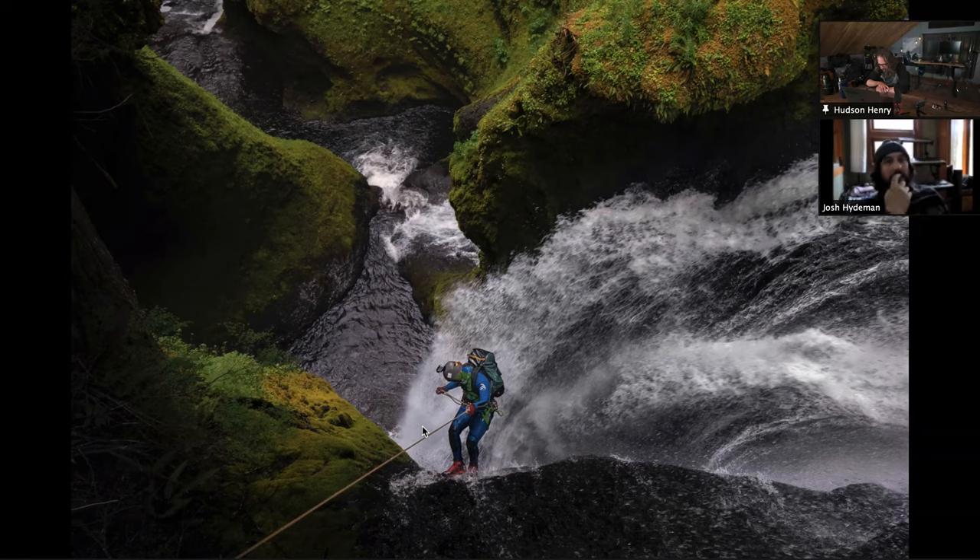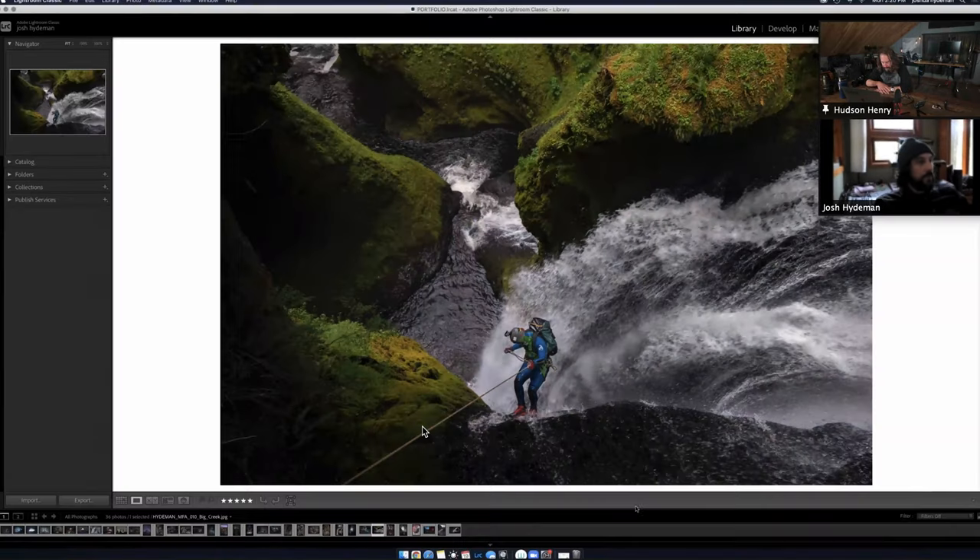This one makes me want more too, because you can see the canyon continues but leads to the top left, so there's a little bit of curiosity added as well.